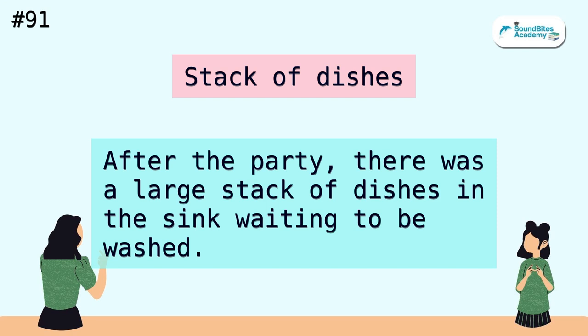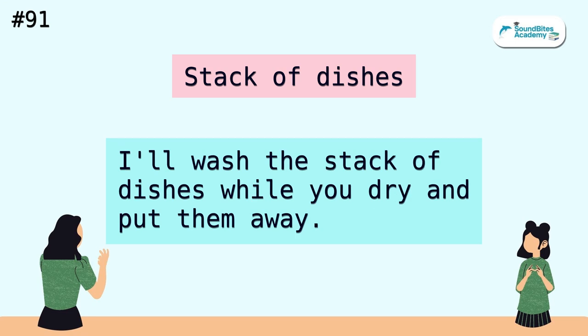Stack of dishes. After the party, there was a large stack of dishes in the sink waiting to be washed. I'll wash the stack of dishes while you dry and put them away.